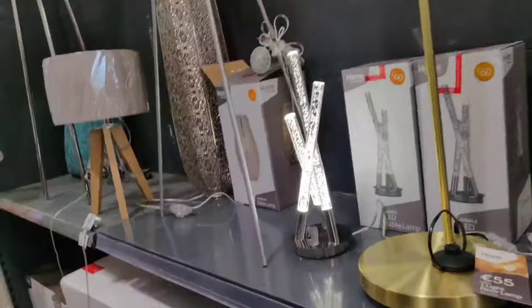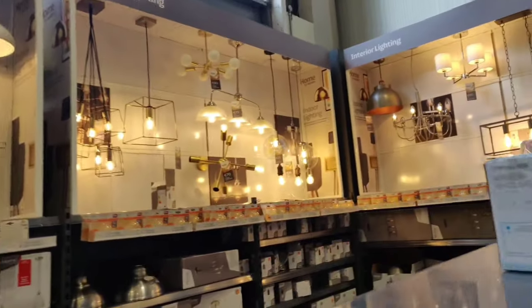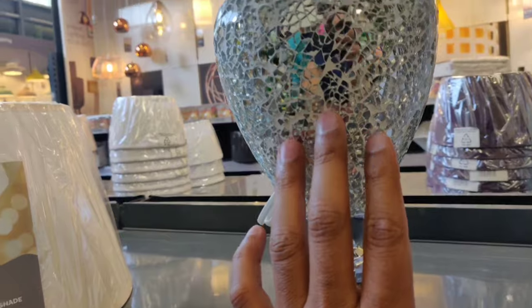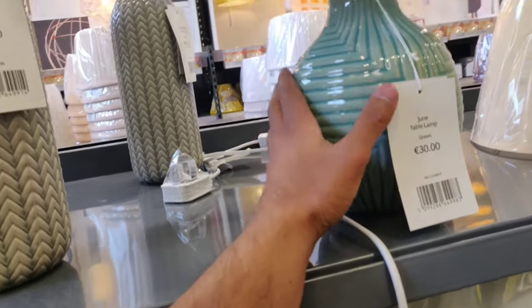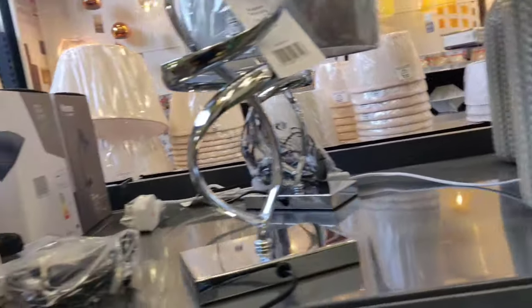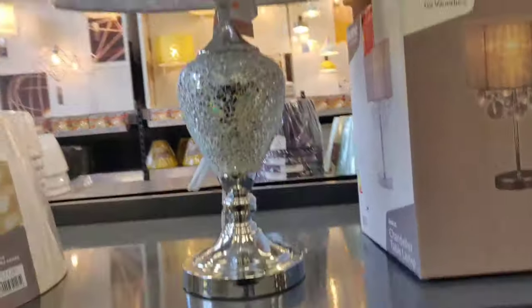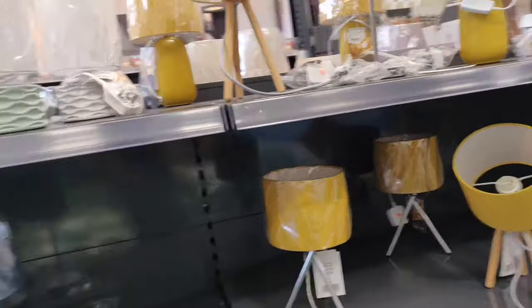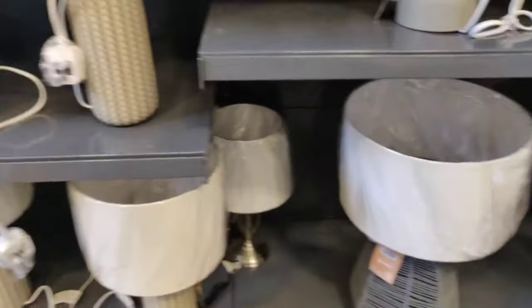It's a touch lamp but it's bad. This one looks good though — this is Diwali-style, so beautiful. If you touch it, it lights up. It looks like 30 euros but it looks good. It's a touch lamp — when you touch it, it will go on and off. It looks good.